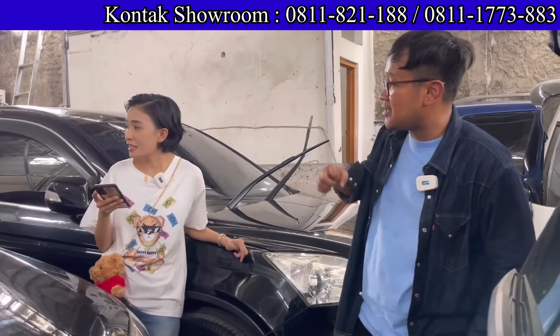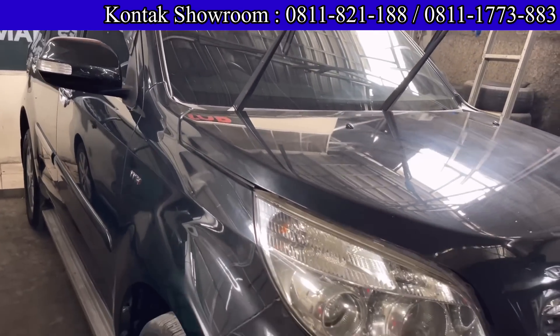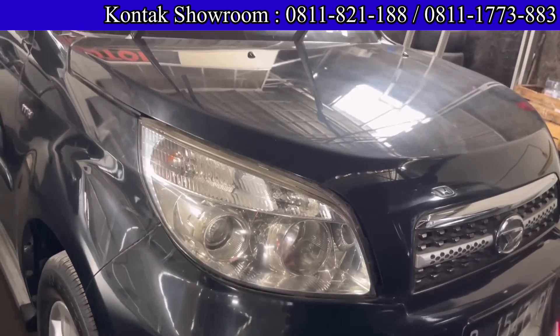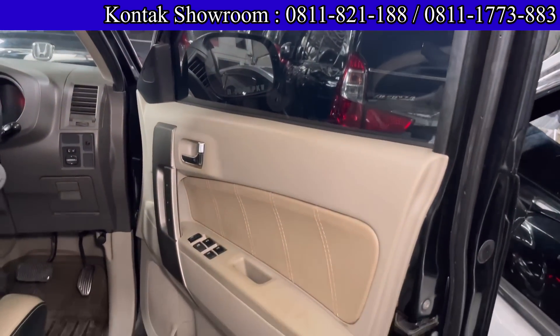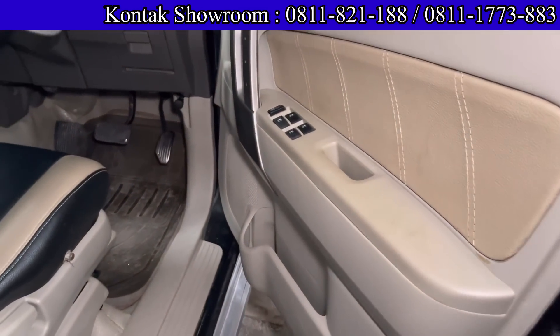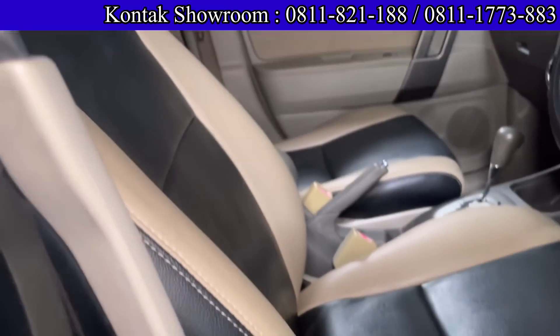Di belakang satu lagi ada Daihatsu Terios TX tahun 2011, mesin 1500 cc, transmisi Matic. Harganya 190 juta cash bawa pulang. DP bisa di 15 juta.